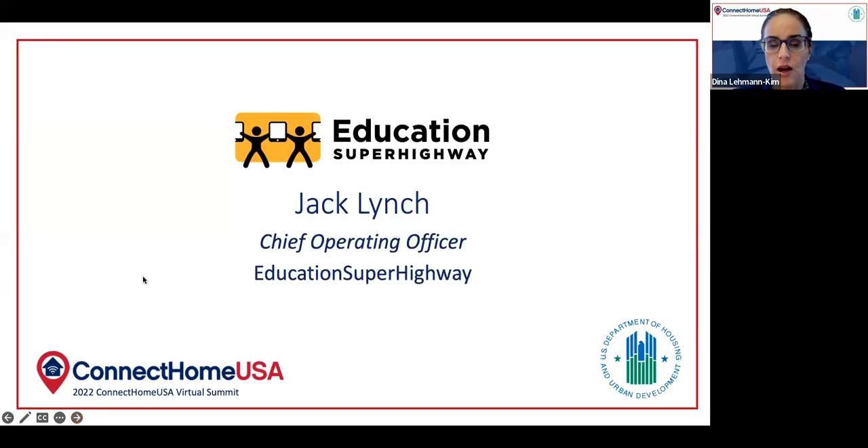He is the Chief Operating Officer at Education Superhighway, which, for those of you who may not know, is a national nonprofit with a mission to close the digital divide for the 18 million households that have access to the internet but can't afford to connect. Education Superhighway focuses on America's most unconnected communities where more than 25% of people don't have internet access. Between 2012 and 2020, Education Superhighway helped to connect 47 million K-12 students to the minimum speed necessary for digital learning. Jack began his career as a hardware engineer at Cisco Systems but was driven to make a career change by a strong belief in the power of technology to create equitable opportunities for everyone. He has an electrical engineering degree from the University of Southern California's Viterbi School of Engineering.